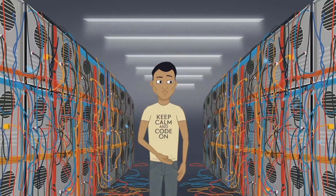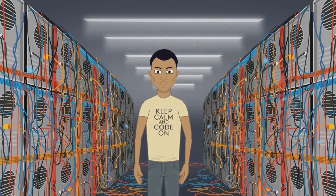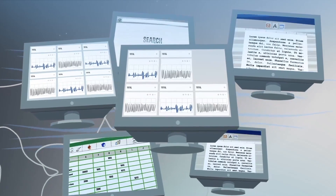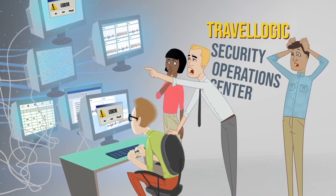We had collected a bunch of security tools for this physical environment, but keeping up and making sense of all that data was intense. Our cloud move went great, but our celebration did not last long. Those legacy tools just weren't cutting it in the cloud, especially our SIEM.